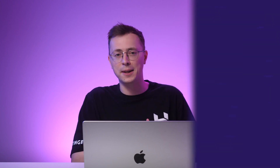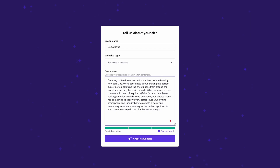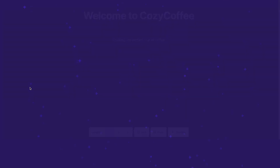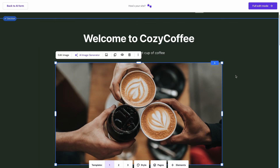Users can quickly generate a personalized site by filling out a form and letting the AI do the heavy lifting. Let's say you want to create a website for your coffee shop — just answer a few simple questions and click 'Create a website.' The AI builder will generate a template that matches your descriptions in minutes. Of course, you can always make further adjustments, and the drag-and-drop editor will make the editing process a breeze.